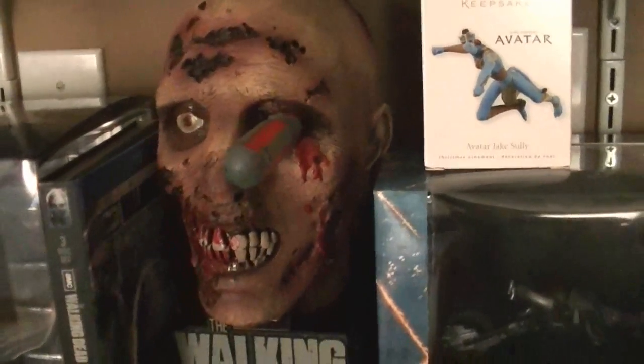The Walking Dead Season 2 Head Edition — I do have Season 3 Water Tank on pre-order. Here's Season 1.